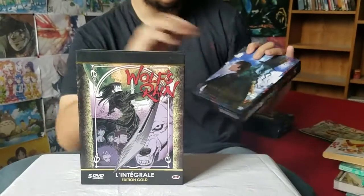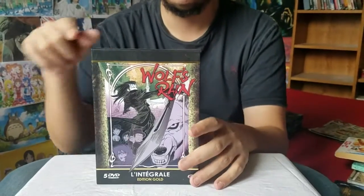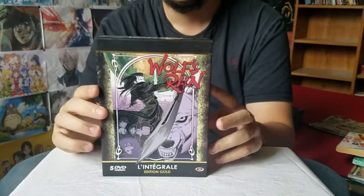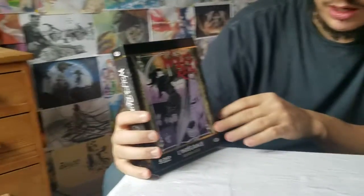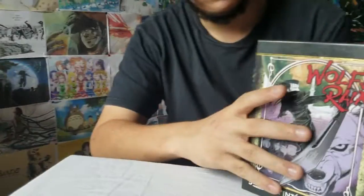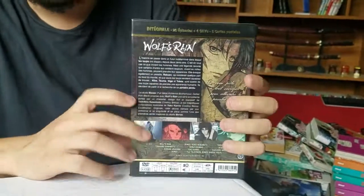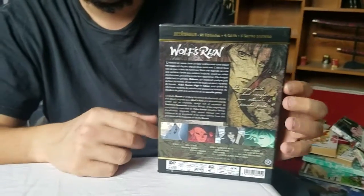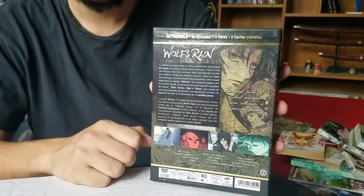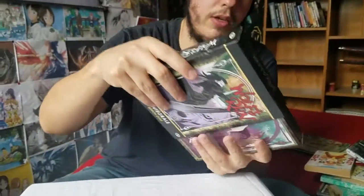So let's start with Wolf's Rain, a show that I absolutely need to re-watch but I'm waiting for a reactor that I'd like to react to it, so it gives me a reason to re-watch it. The cover is great, very very cool, I really like this art. I guess better on this side for the light. The back is, once again for every gold edition, not very interesting — it's pretty basic, show synopsis and stuff like that, but yeah it's fine, it makes its job.